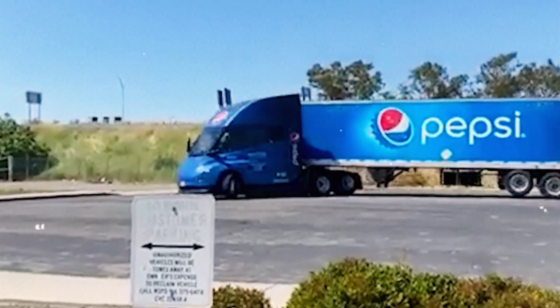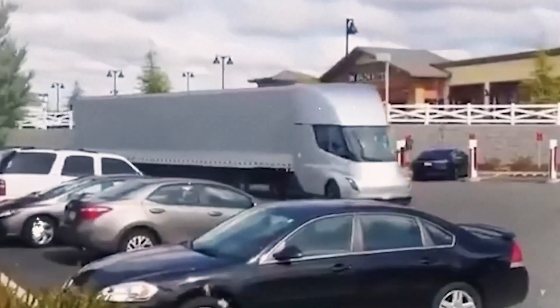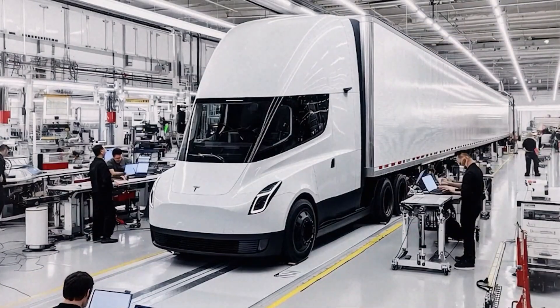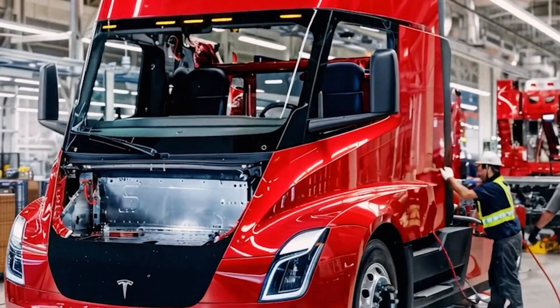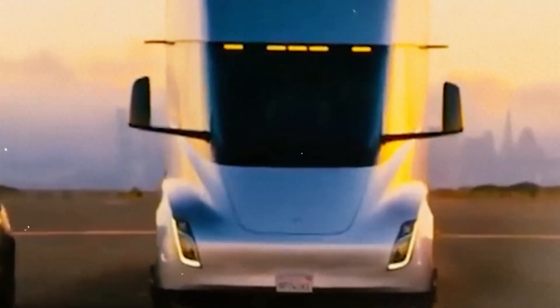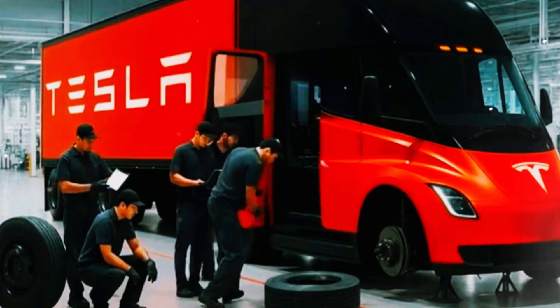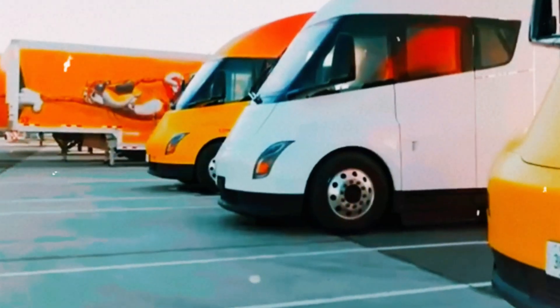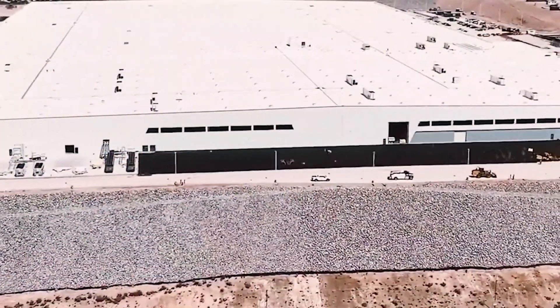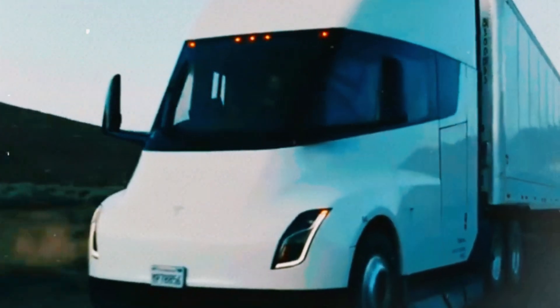Beyond fuel savings, electric trucks are mechanically simpler — no engine, no transmission, fewer components to fail, making them more reliable. Trucking is vital to global commerce. In the U.S. alone, trucks move over 70% of all freight, employ nearly 6% of the workforce, generate $700 billion annually, and consume 12% of the nation's fuel. This makes a fully electric semi even more attractive. Drivers who've tried the Tesla Semi say it's unmatched, combining low energy use, low costs, and a superior driving experience.